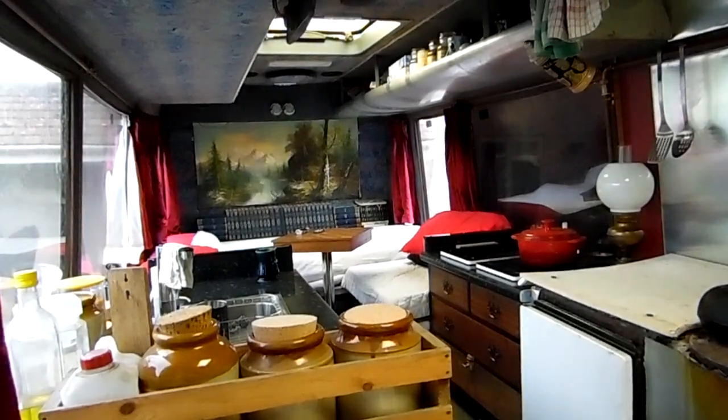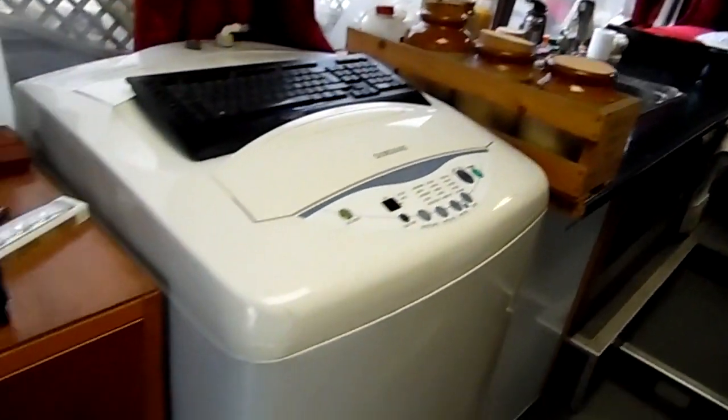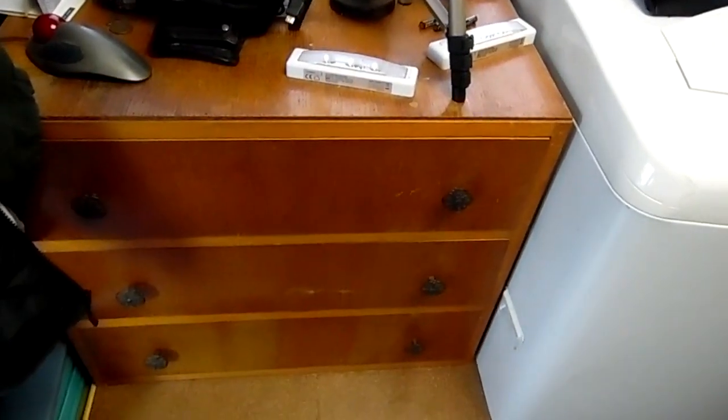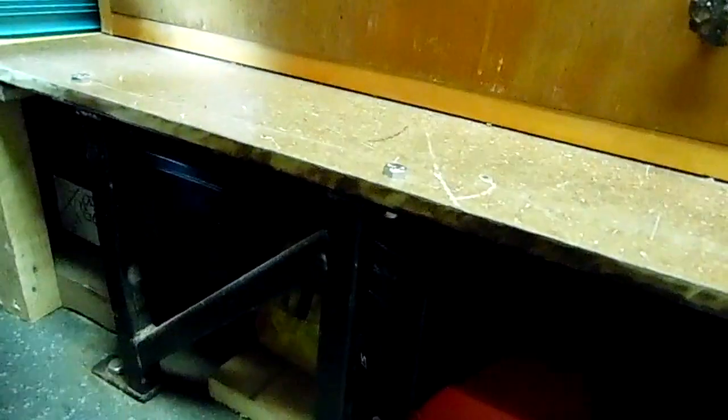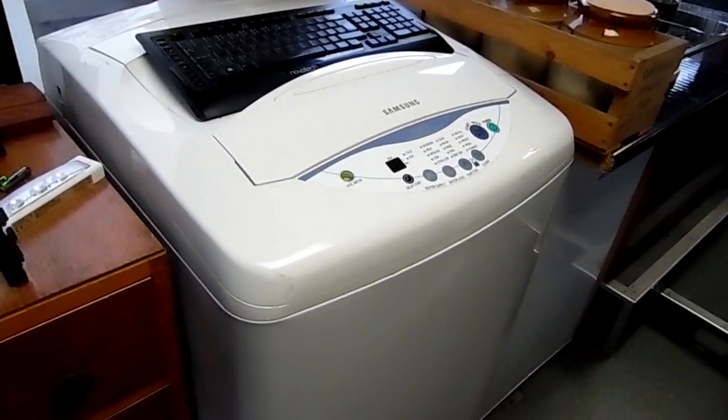I'm going to pick up the camera - excuse the wobbliness for a moment. I also removed the seats, so the camera is standing on top of this chest of drawers. Under here we've got a few tools and bits and pieces, and these are the massive batteries for the solar system. They go right the way back - they are colossal - and they are the full depth front to back of the actual system.